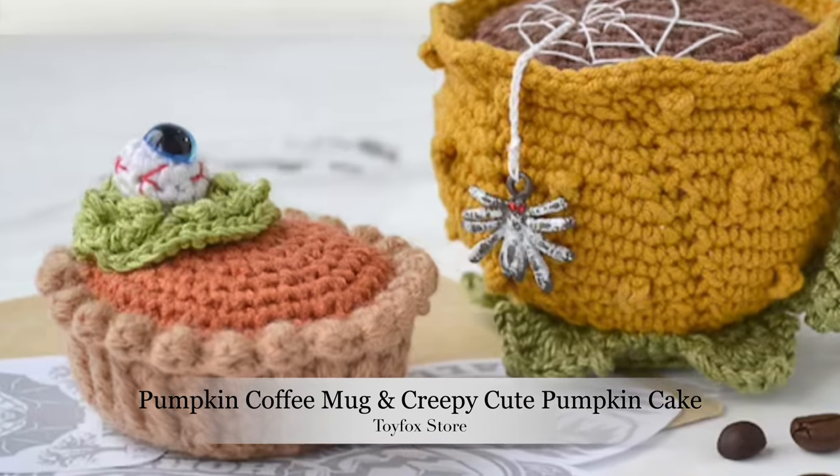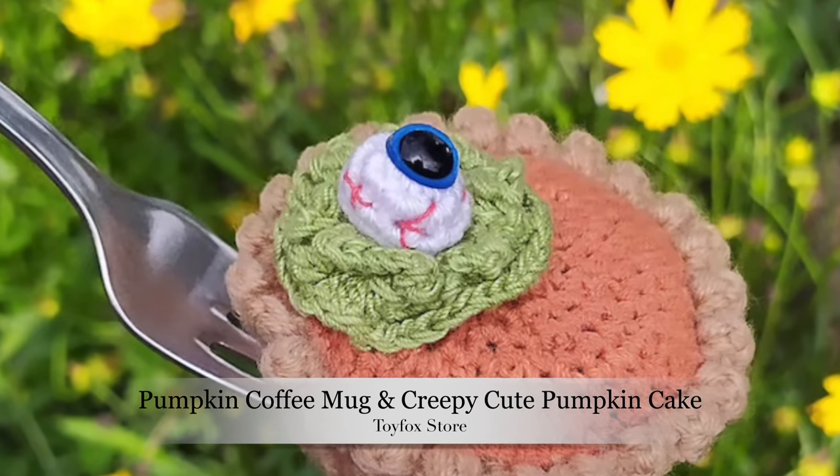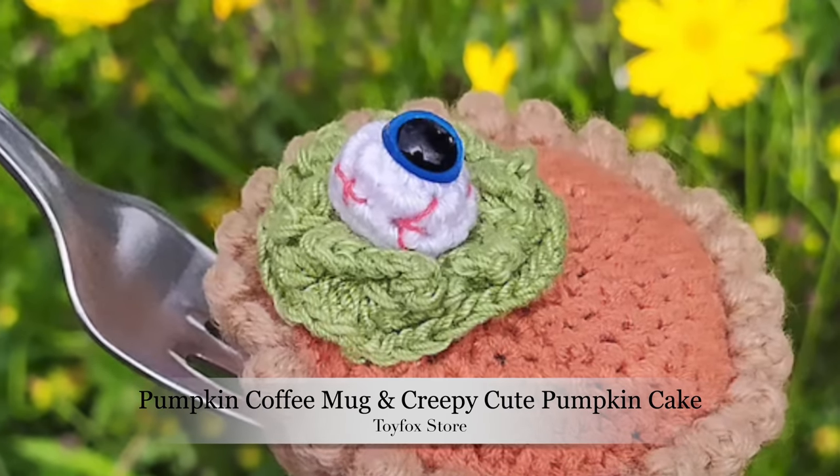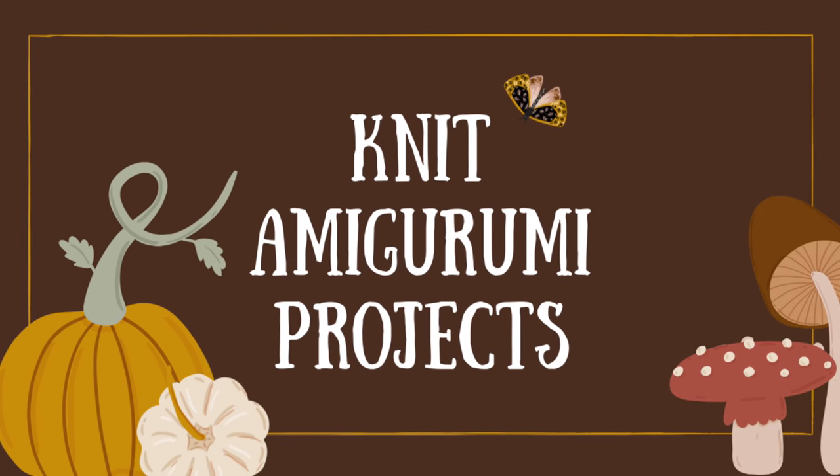Then you see the little spider web on it and the little spider dangling down the side - that is so adorable. There's also the little pumpkin pie, and she used a safety eye to make it look very creepy but really fun. One of the great things is that she has a video tutorial for one of the unique stitches she uses in her pattern, which is so wonderful when designers give you a little help. You'll find a link for this pattern and the video in the description box below.